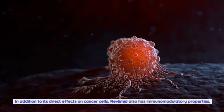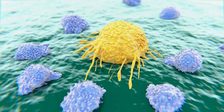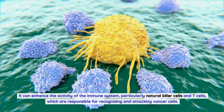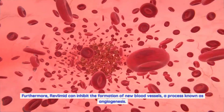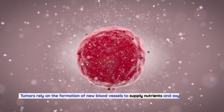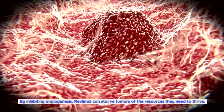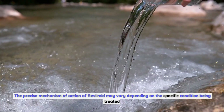In addition to its direct effects on cancer cells, Revlimid also has immunomodulatory properties. It can enhance the activity of the immune system, particularly natural killer cells and T cells, which are responsible for recognizing and attacking cancer cells. Furthermore, Revlimid can inhibit the formation of new blood vessels, a process known as angiogenesis. Tumors rely on new blood vessels to supply nutrients and oxygen for their growth. By inhibiting angiogenesis, Revlimid can starve tumors of the resources they need to thrive.